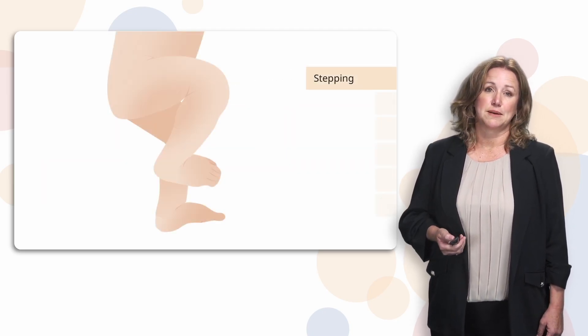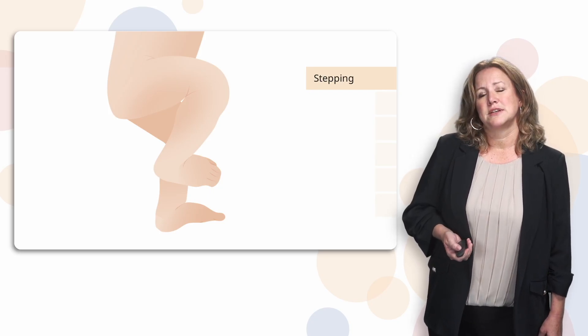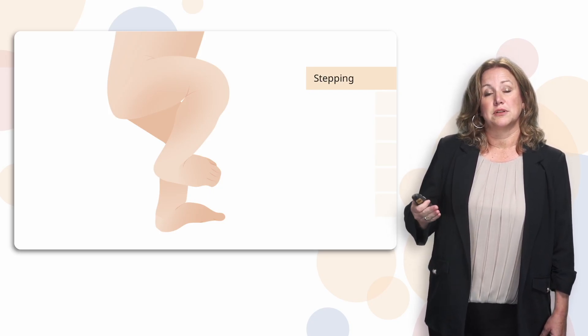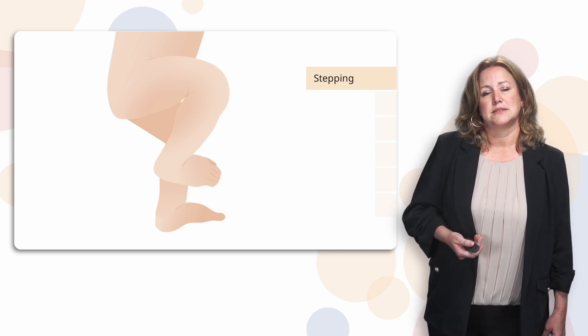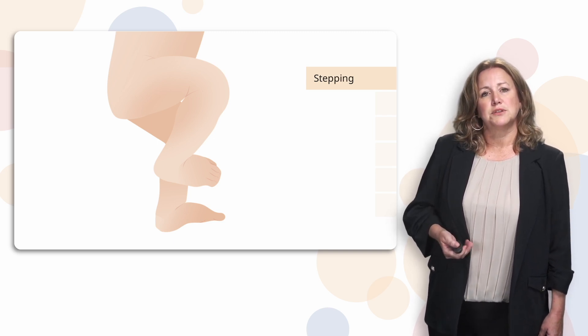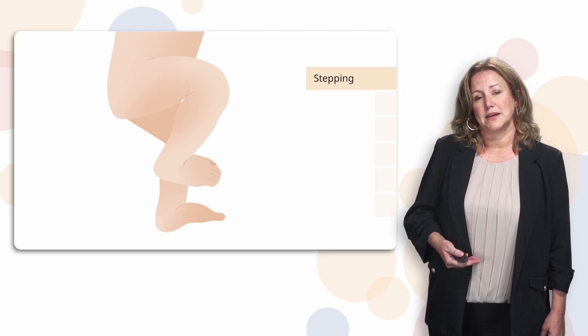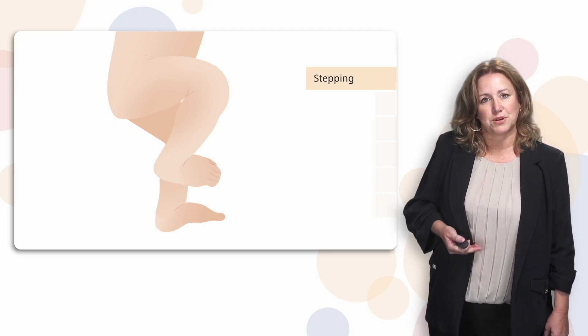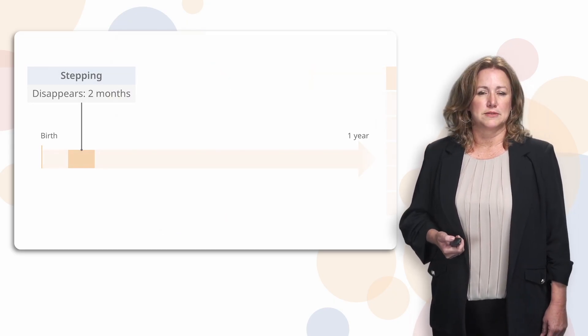Let's start with the stepping reflex. This is a reflex that occurs — in a way — it helps a child learn to find the mother's breast. It occurs if their feet are put against a flat surface, including if they're put on the mother's abdomen. They start actually stepping and kind of crawling in a rudimentary way towards the breast, towards their food source. This disappears around two months.